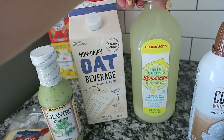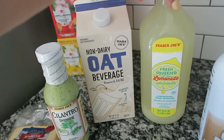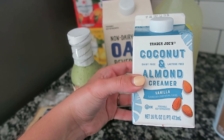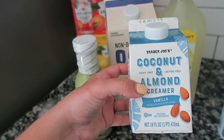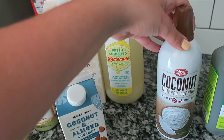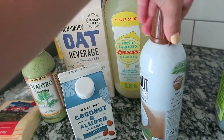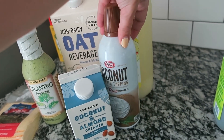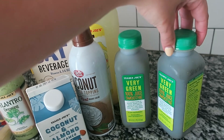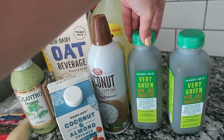Oat milk is something I always pick up, and I almost always get this fresh squeezed lemonade — it's really nice to keep in the refrigerator for parties or dinners. I've also been loving this coconut and almond creamer in vanilla flavor. The coconut whipped topping is about 10 calories for two tablespoons, which is great on coffee. And I almost always get the very green smoothie — I usually drink half of one in the morning. It's good to have on the go and you get some fruits and vegetables.